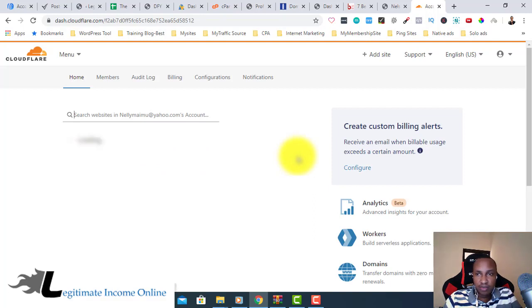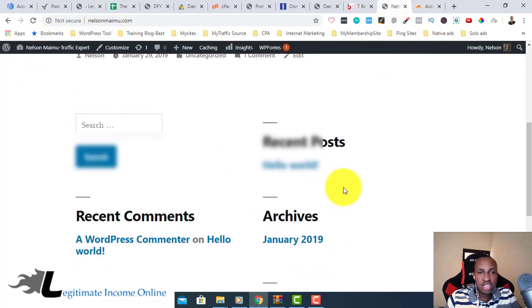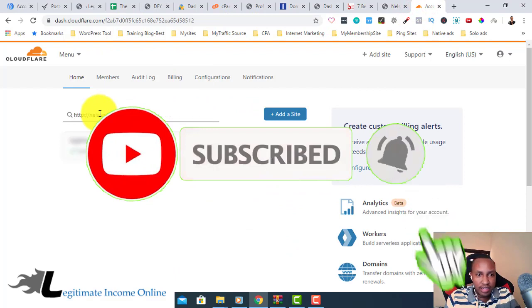It's a very simple step — they just logged me in directly because I have an account. If you don't have one, just sign up with your email and password and you'll get access right away. After that, click 'Add Site' to add the new site you just created. If it's an old site, make sure you have a backup in place. Let me copy my site URL and add it.